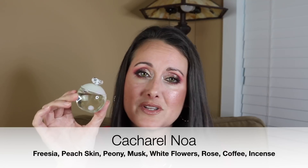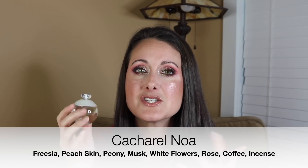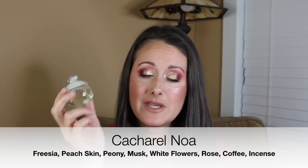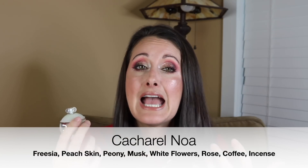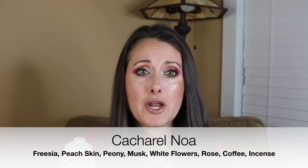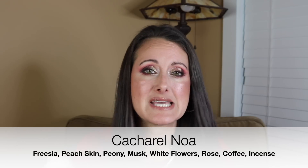Next I wore my Cacharel Noa. I adore this perfume. This is the most beautiful musk — kind of a 90s, early 2000s style warm skin musk. It's got some coffee in it. Not many people get the coffee from it; it must just be my skin. I get this really beautiful, almost stark black coffee note, which basically just adds warmth to the skin musk.